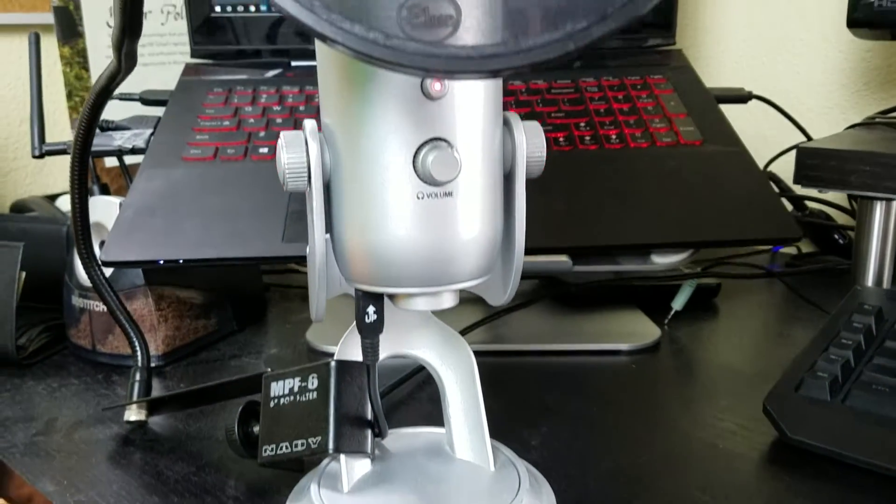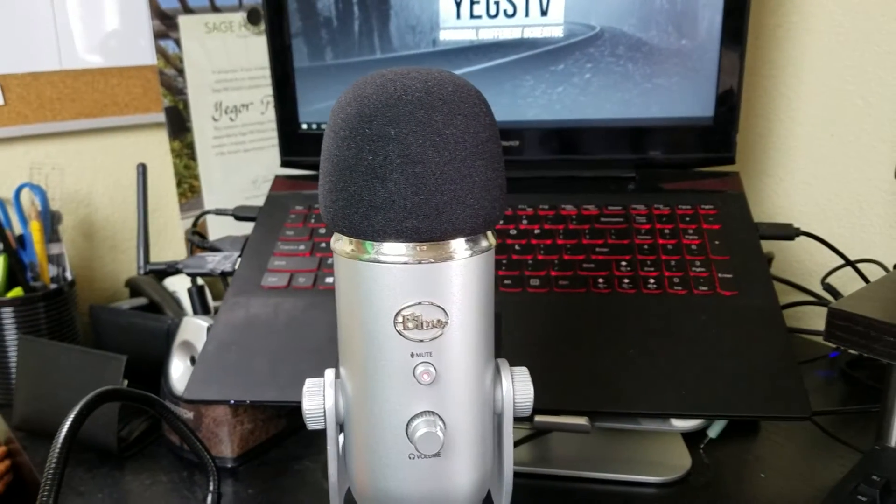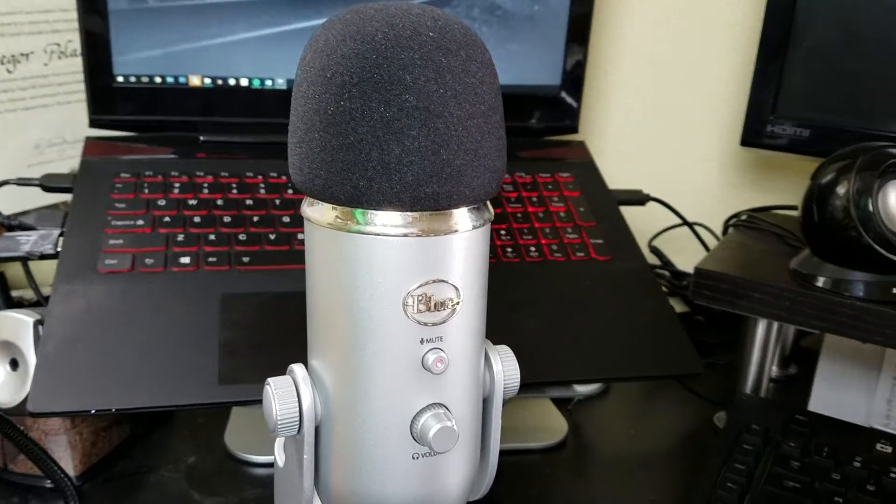For audio voiceovers, I use this bad boy — the Blue Yeti microphone. Almost all gamers on YouTube use this mic. If you have the money for it and you need a desk microphone, this is the perfect option for you.